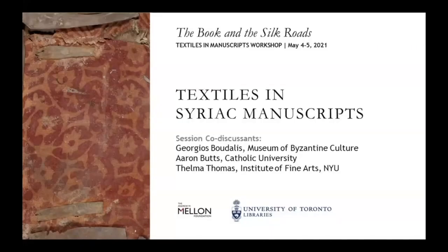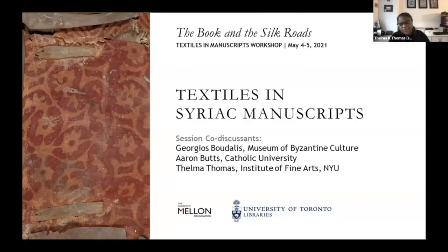I'm Thelma Thomas, an art historian. I work with late antique and Eastern Christian visual and material culture, and I have a longstanding interest in textiles.